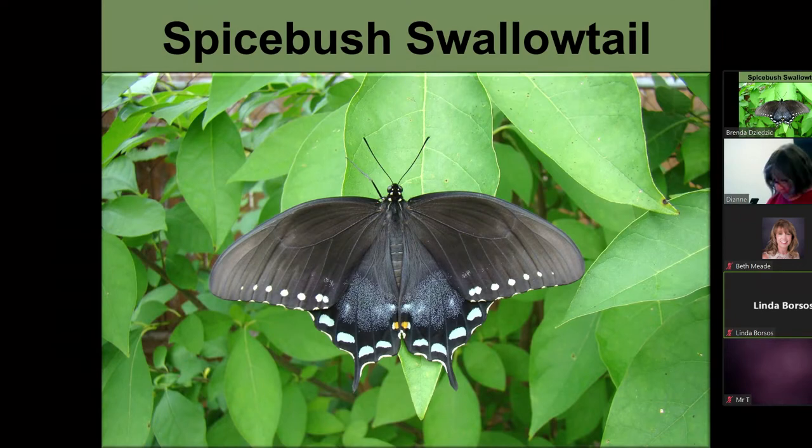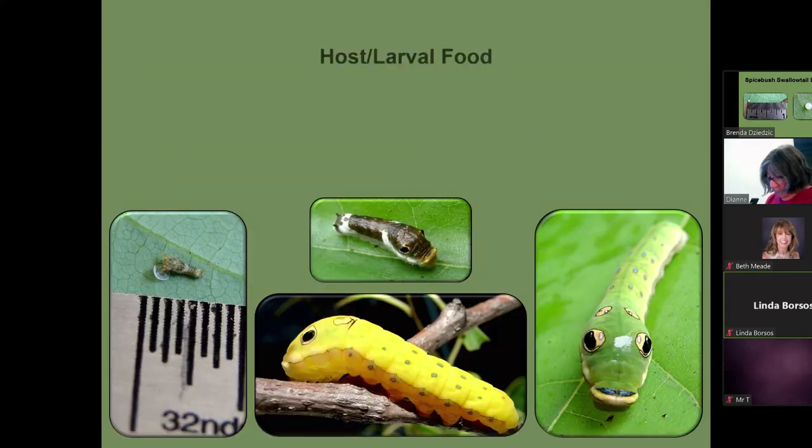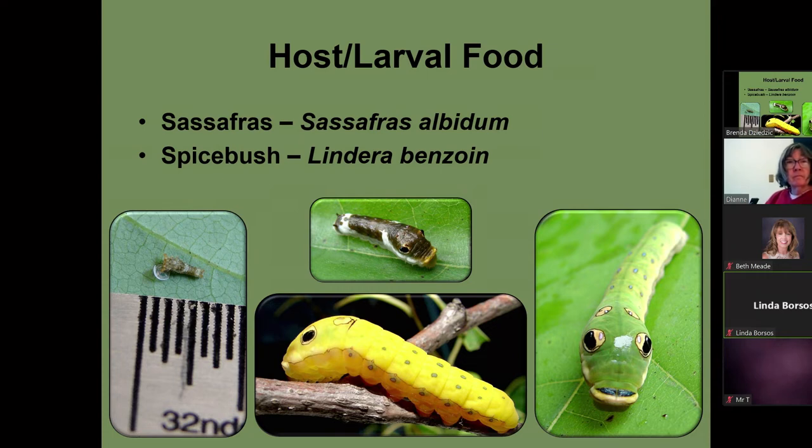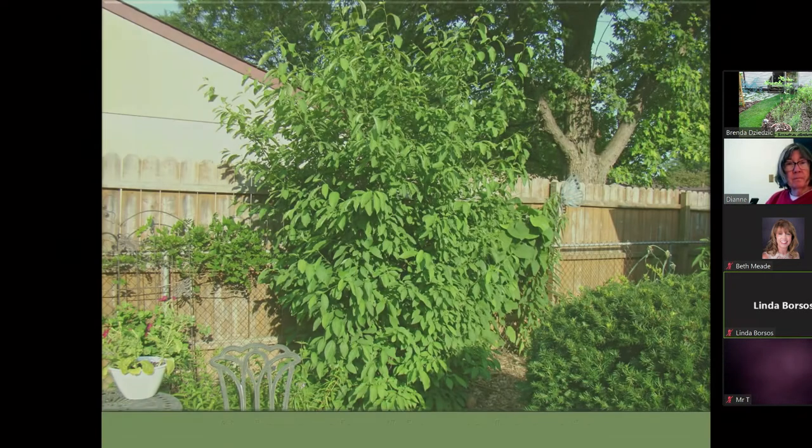This is a spicebush swallowtail. These are the eggs — all swallowtails have a round ball egg. When they're little, they're brown. Then as they get bigger, they're green and they look like they have eyes and a little smiley face. But actually their head is the black part touching the leaf — those are just fake eye spots to trick birds into thinking they're a tree snake. Right before they make their chrysalis, they either turn yellow or orangeish yellow. They use sassafras and spicebush as host plants.